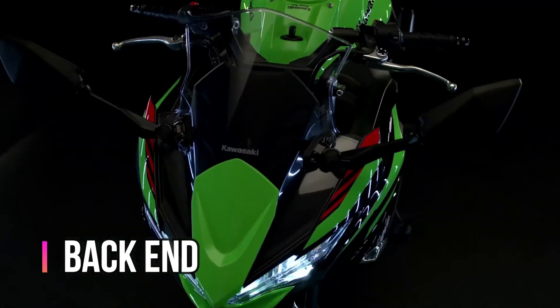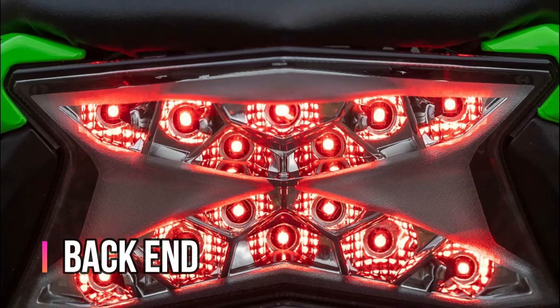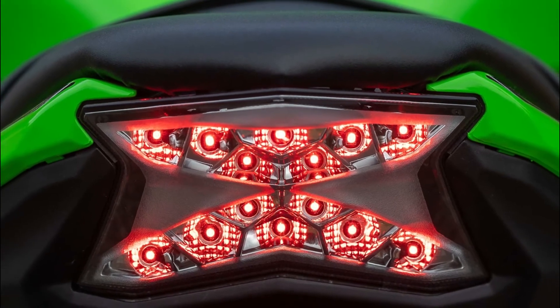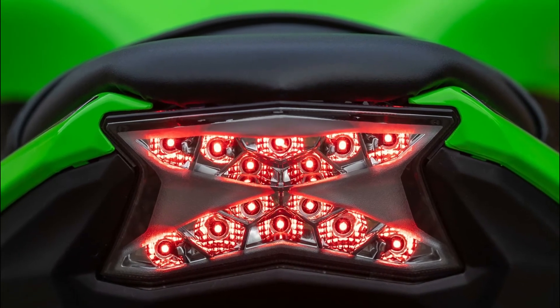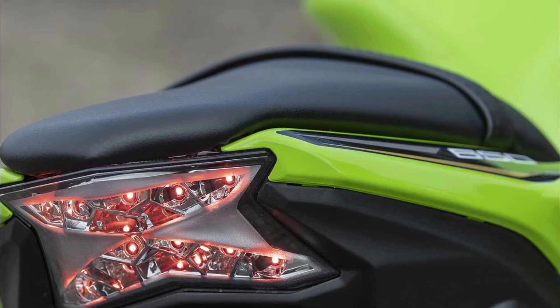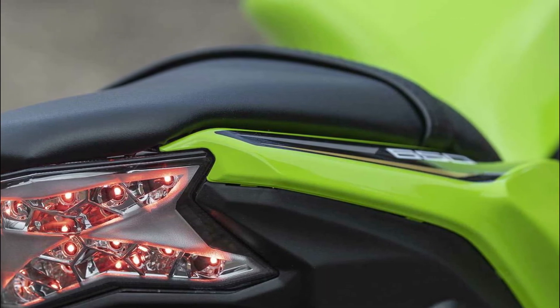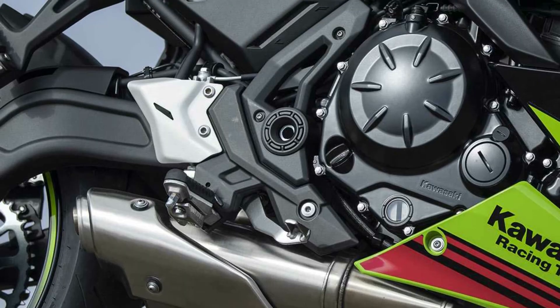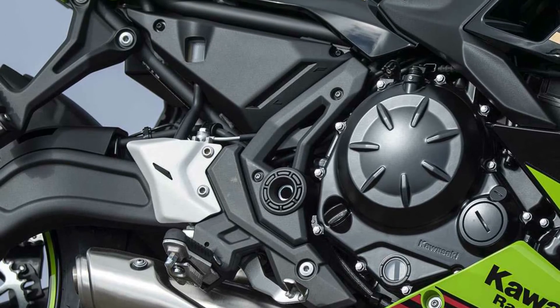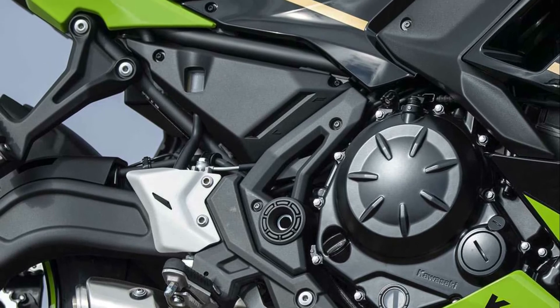At the back end, a compact upswept tail, slim rear seat, and under-seat storage with space for a U-lock are featured. LED taillights form an X pattern when activated, and luggage hooks are built into the passenger foot peg stays for convenient tie-down points. Attention to detailed parts, clean welding lines, and a hidden electrical harness all result in a high-quality finish.